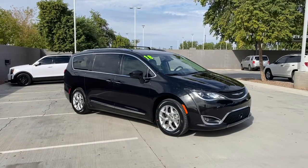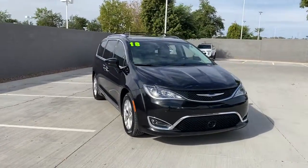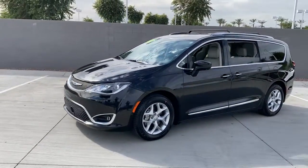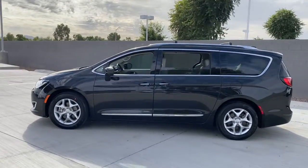Picture yourself in the 2018 Chrysler Pacifica. This vehicle still has fewer than 40,000 miles on the clock, so it won't last long. Choose the minivan that's safe, smart, comfortable, and fun to drive. The Pacifica ticks all the boxes.